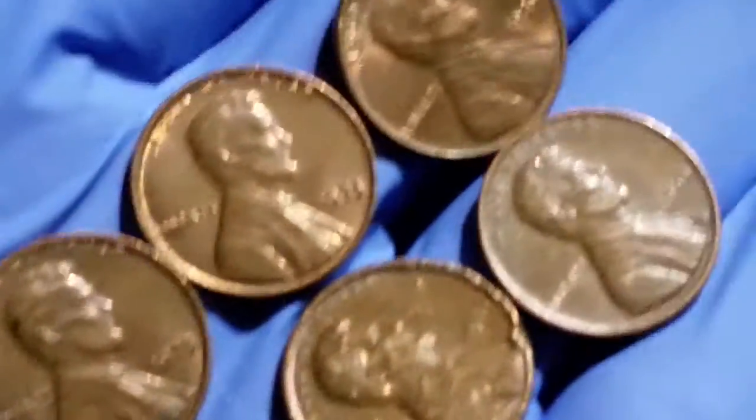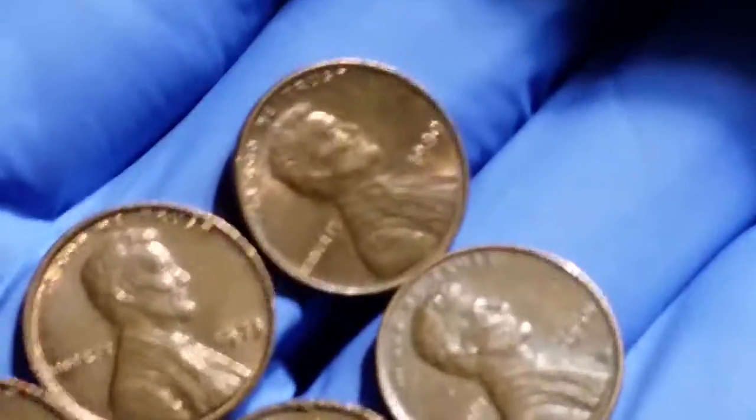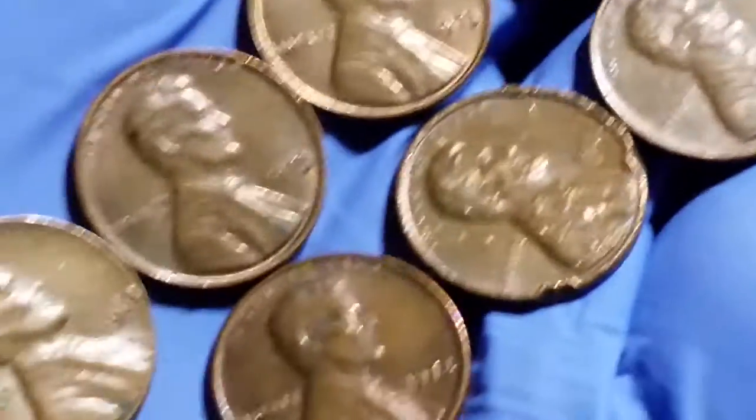Wow, lots of good finds. Great finds from the 60s and 70s mainly, with one there from 1980. Lots of great ones there.